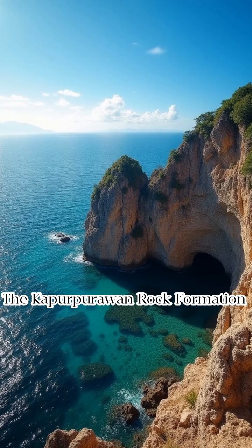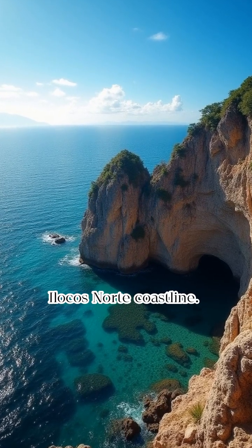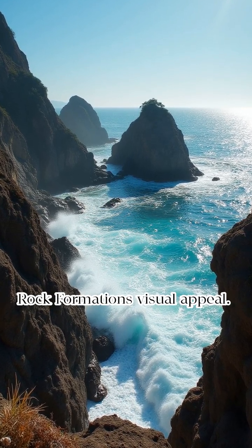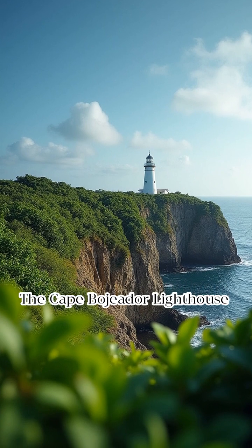The Kapurpurawan rock formation is located along the rugged Ilocos Norte coastline. Its proximity to the West Philippine Sea enhances the Kapurpurawan rock formation's visual appeal.